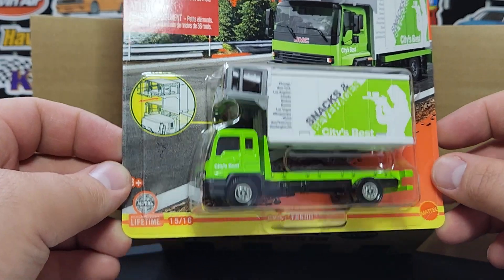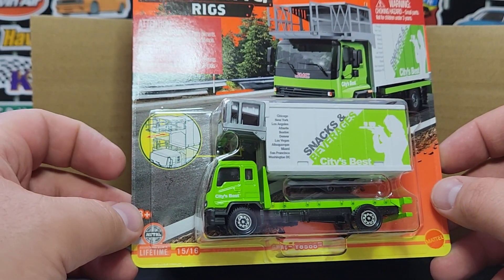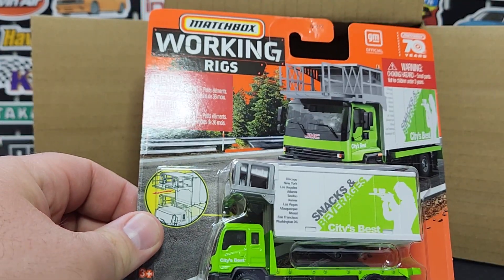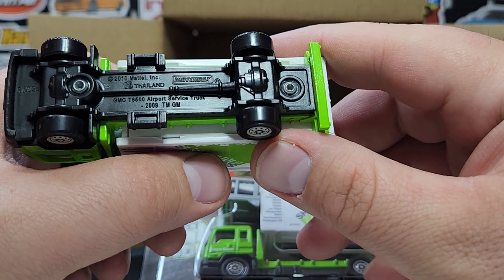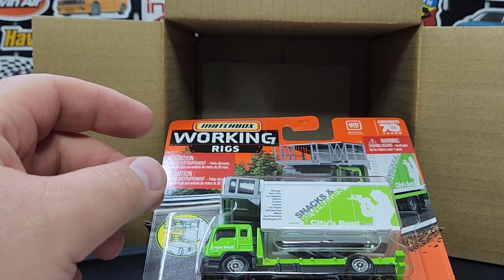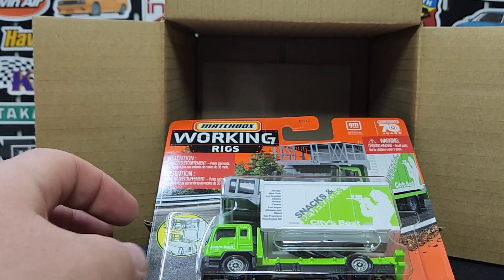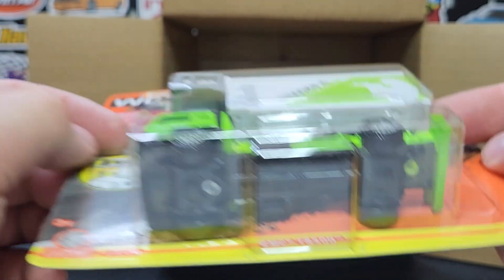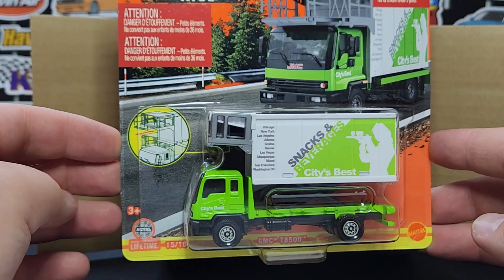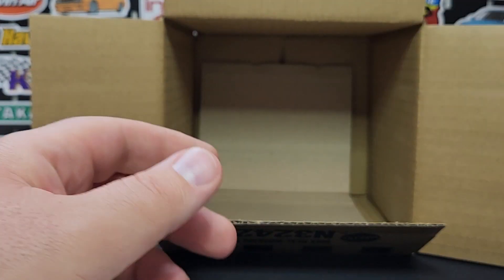Brand new to this case is the GMC T8500 airport snack truck — another re-release, not a new deco, and not even the first re-release; this is the second re-release. The original OG version has a date code of D28 from the original run of Real Working Rigs. Last year it was reissued with very minor print differences, date code R03. Now we're getting another one with date code S14. Then the last one in the box is another GMC, so everything is two for two. There's only one new model in the entire case, which is just not good news.